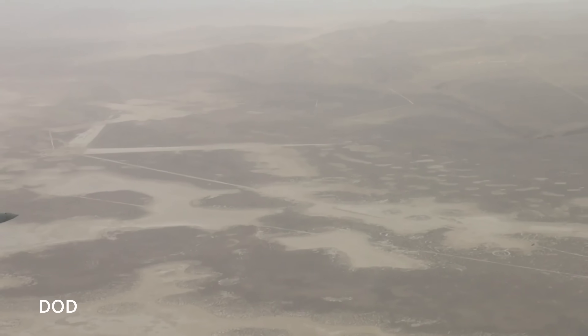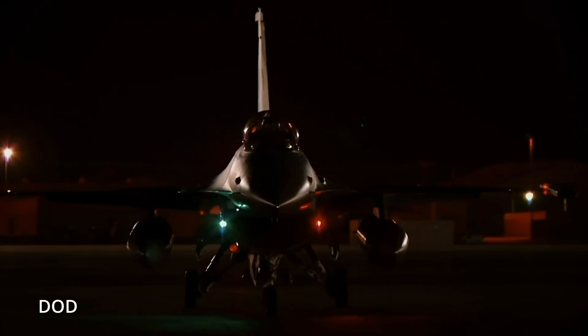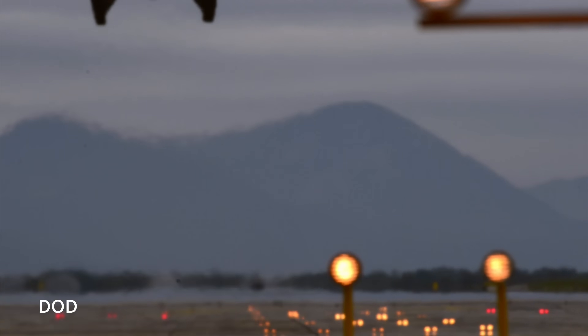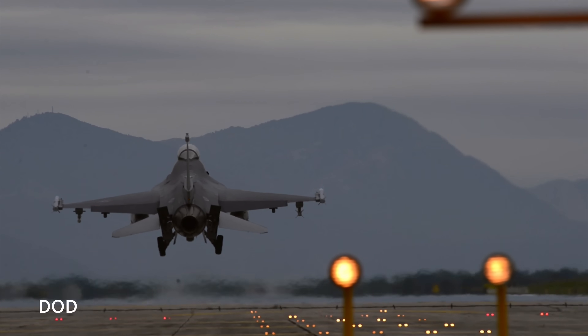So here's the big question: could Ukraine's F-16s get Viper Shield? Officially, not yet. But unofficially, the odds are shifting in their favor. Six nations already have contracts for Viper Shield: Bahrain, Bulgaria, Slovakia, Morocco, Taiwan, and Jordan. And guess what Ukraine is getting? Block 70s — the exact models Viper Shield was designed for.